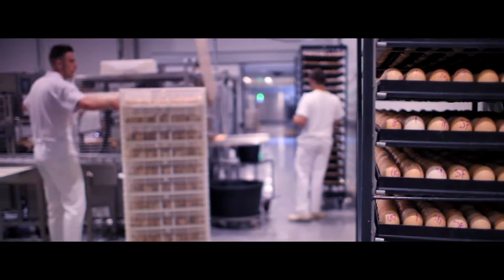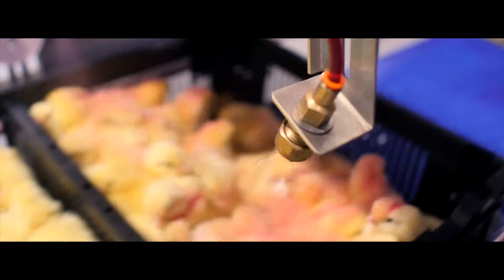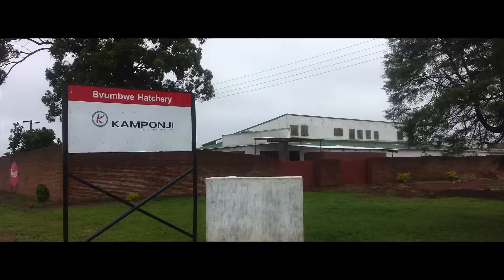We provide practical solutions to problems that may occur in the storage of eggs, climate control, hatching process, chick handling, constructing and renovating. If consultancy leads to action, we are ready to deliver.